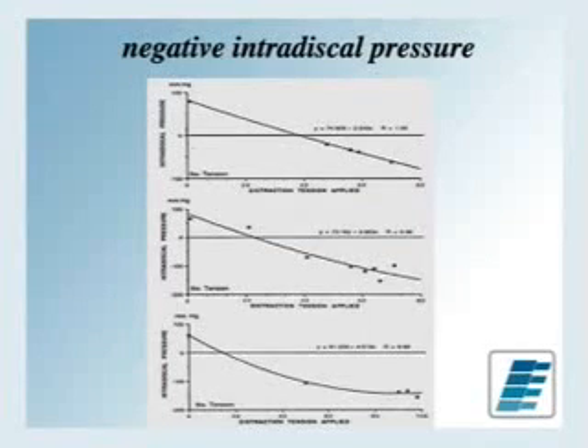This chart depicts that as you increase the distraction tension applied, you actually change and decrease the pressure within the disc itself, and that is demonstrated across all three of these.